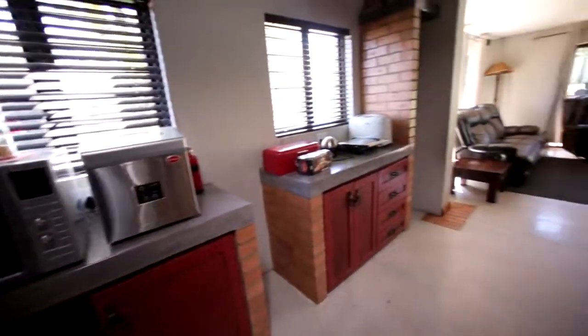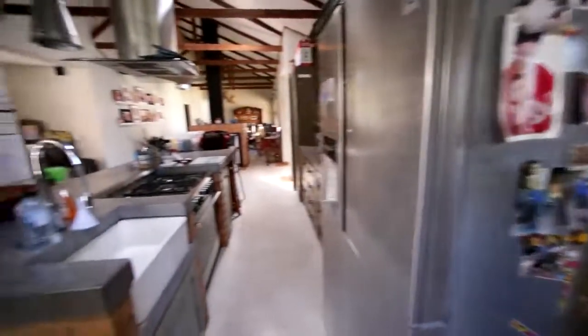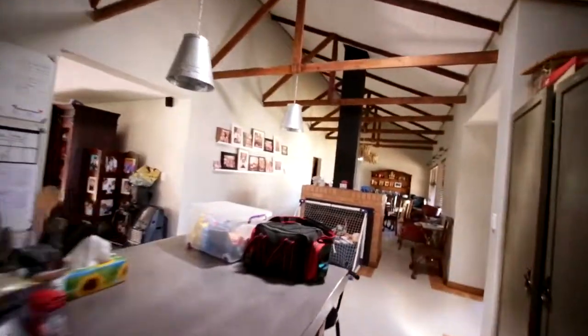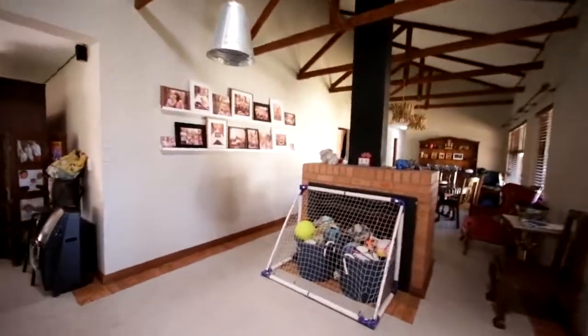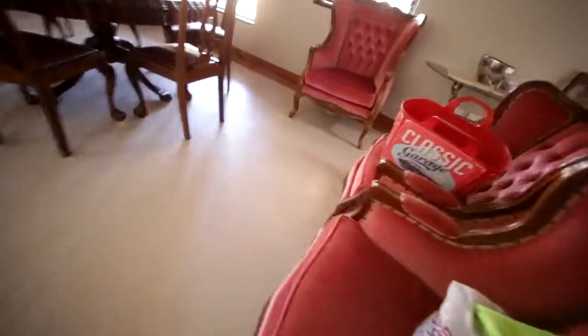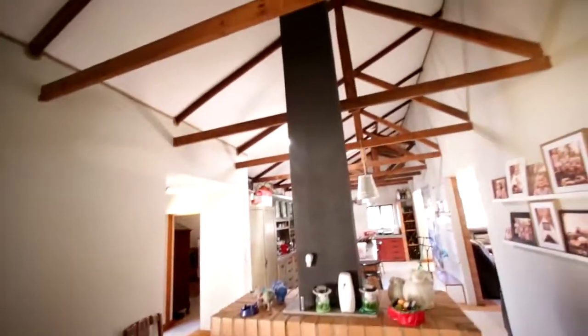And then you've got more counter space and more cupboards over here, with a scullery on the left-hand side. And then we've got a fireplace which is currently used as a toy collection spot, but it's a double fireplace from both sides. You can see it's not in use - they've got chairs in front of it - but there's the chimney going up.